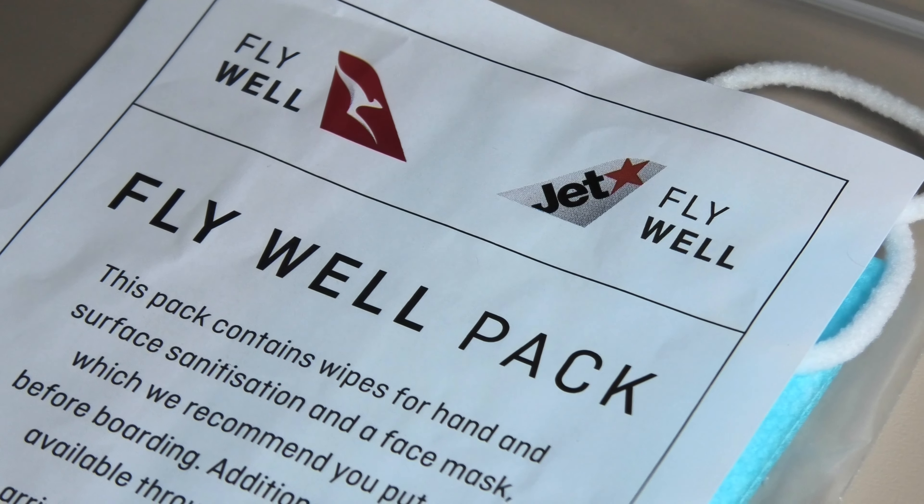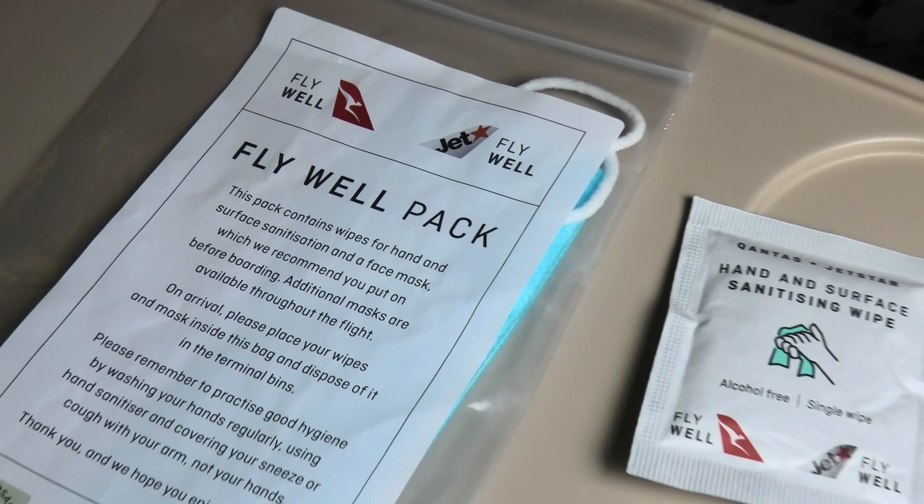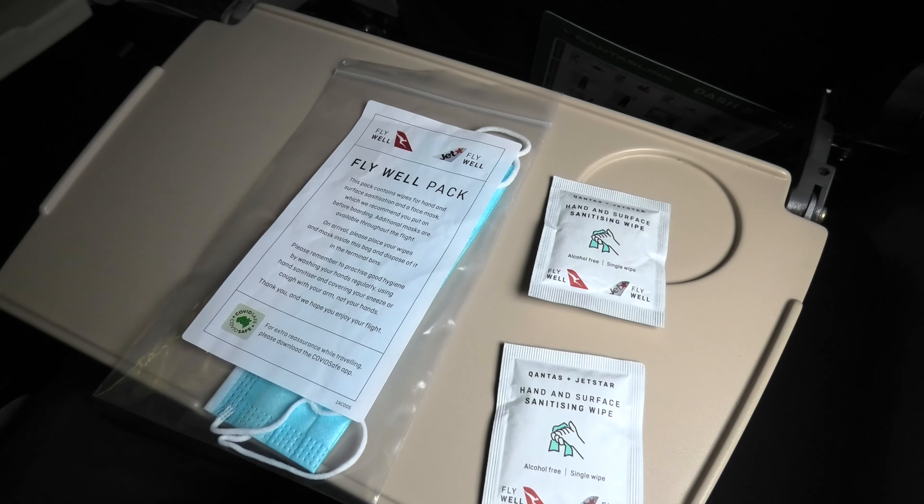Since June, Qantas has been providing each passenger with a flywell pack, which includes two sanitising wipes and a face mask.